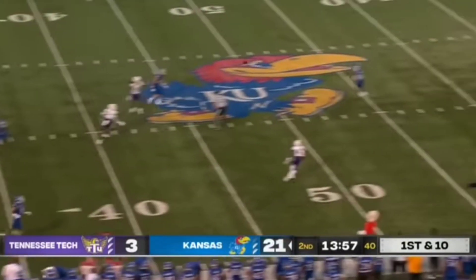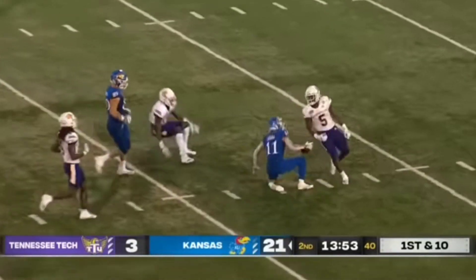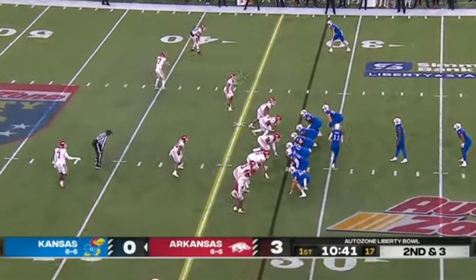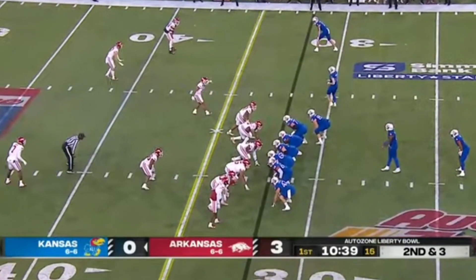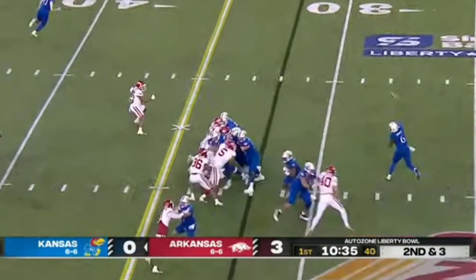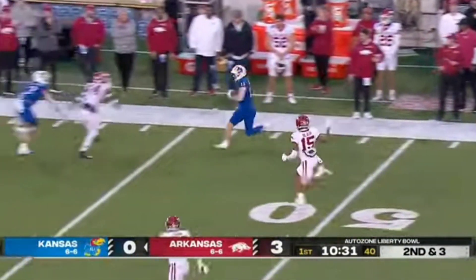Daniels with a clean pocket, stepping up, airs it over the middle — it's Grimm again, down to the 35-yard line. What they do with the shifting around the goal line. Second down and 3 for the Jayhawks. Daniels wants to go airborne and he's got a receiver down on that side.